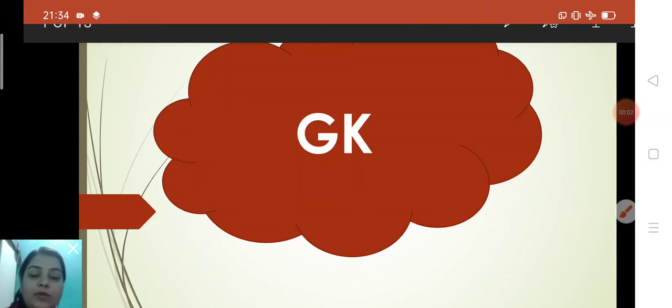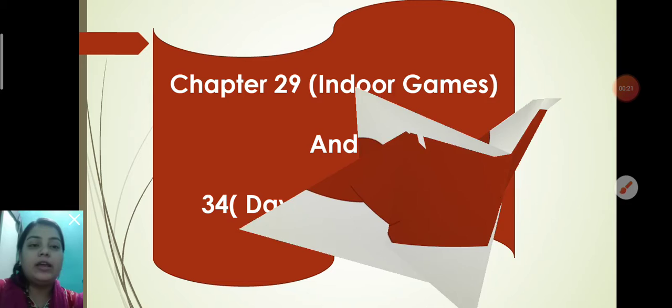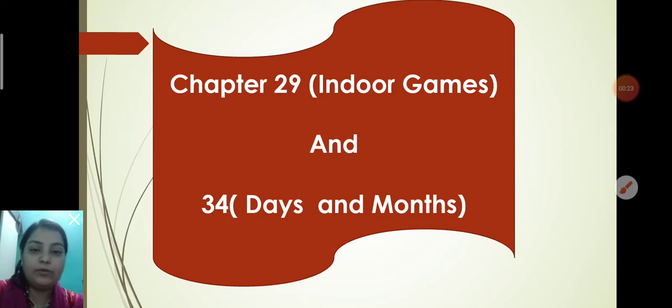Hello students, good morning everyone. A very warm good morning to all of you and welcome to Standard 1 GK video. Today you all are going to do the two-two works — it means today I am going to make you revise two chapters: chapter 29 and chapter 34. In a previous video I explained chapter 29, so at a glance I will discuss chapter 29 again, and then you all will do the work related to chapter 34. So let's start.